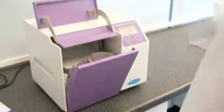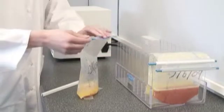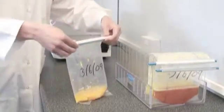Seward has created a wide range of Stomacher bags and accessories to aid sample preparation, including bag clips and bag racks for storage and incubation of samples.